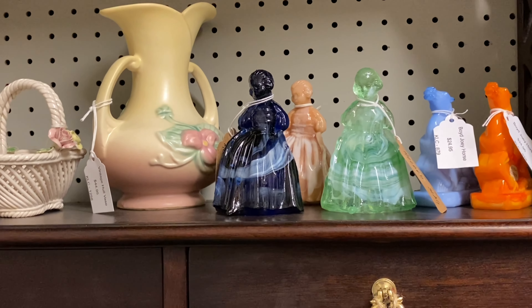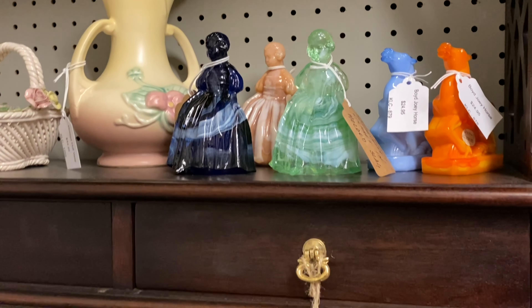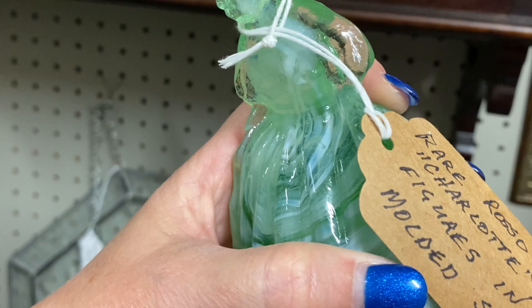The most exciting part is I have gotten permission to video in several of these stores, so that's exciting. This is a great idea for a show.